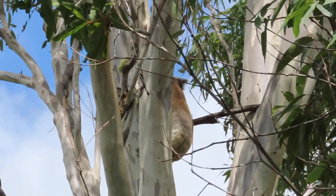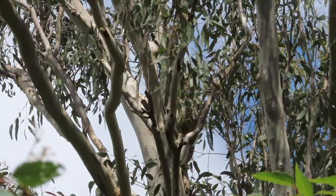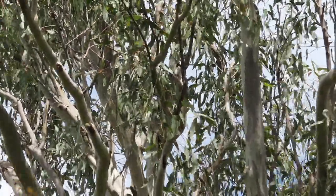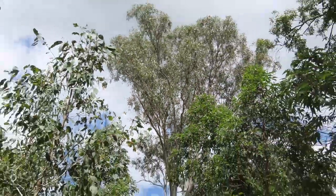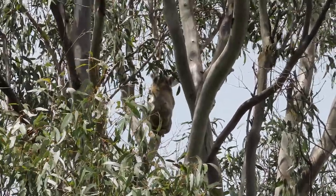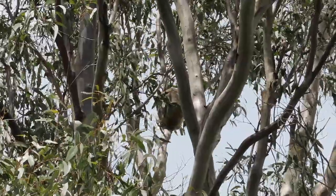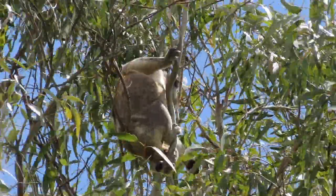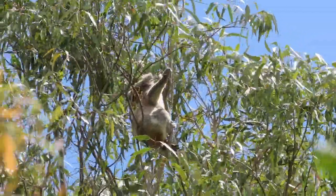And of course jumping is the best way to move. Hugo's now moved up into the top 25% of the tree which is the leafy canopy area. I've moved part way around the tree and can just get a little view through to him as he continues to move higher and higher. And now I'm right around the other side of the tree.